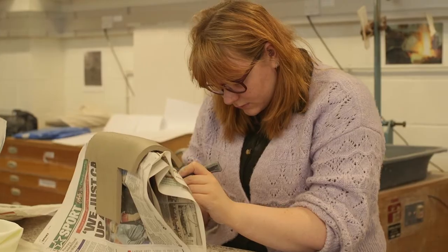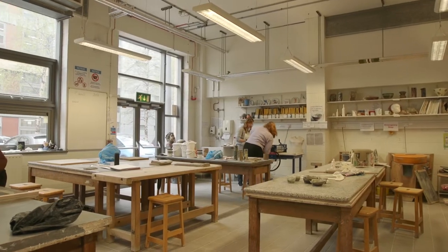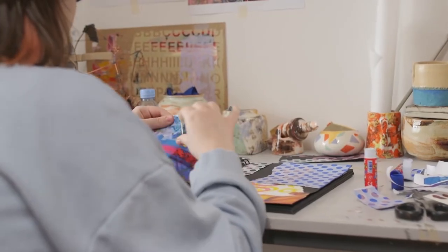I wasn't a fan of going away, so this just ticked all the boxes really and just turned out to be foundation times a hundred.